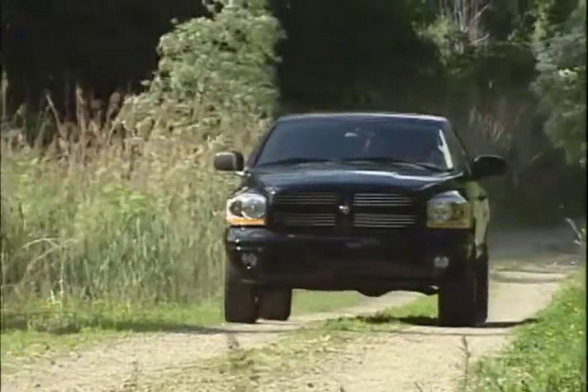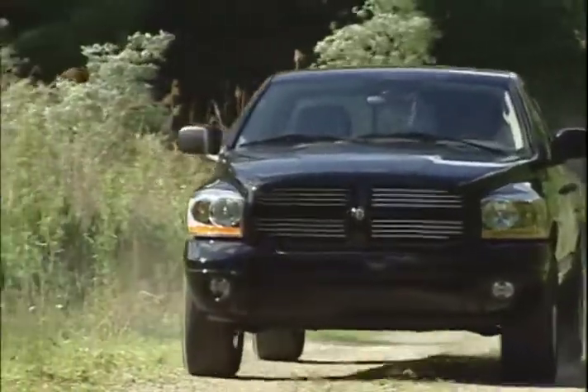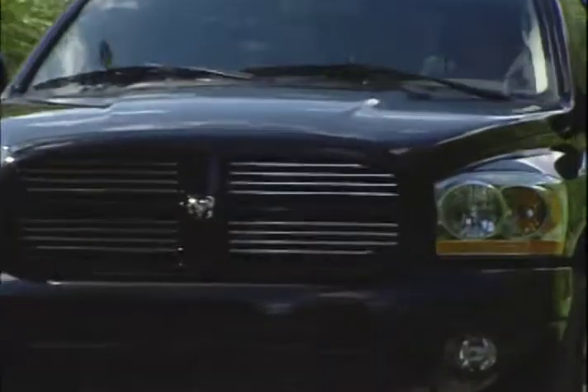The 2008 Dodge Ram 1500 is a truck that can work hard when needed, or cruise the boulevard on your day off.